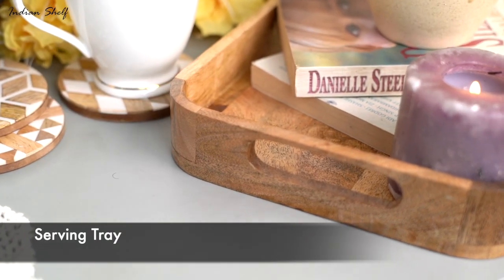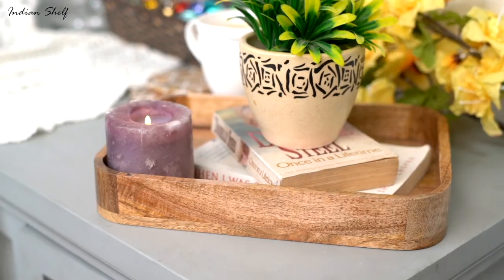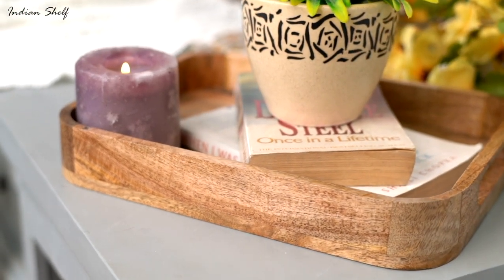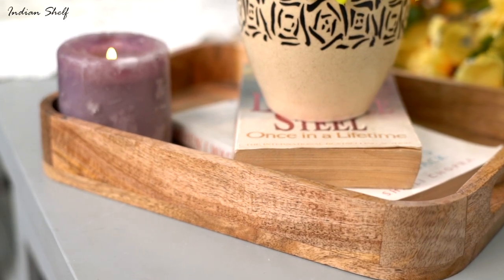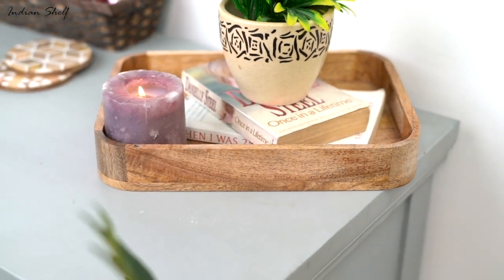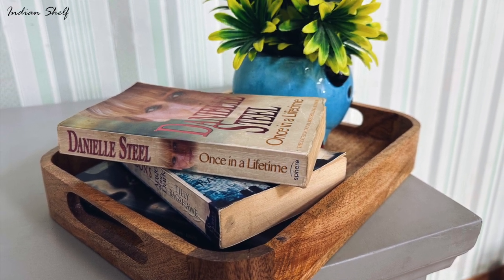I'm sure you must be having such trays just lying around in the kitchen that are only out while entertaining guests. Use these serving trays as a prop to make a statement on your coffee table. The chicest way of going about it is by keeping some of your favorite novels, a mini planter, and candles on it — some things that might be readily available at your place.